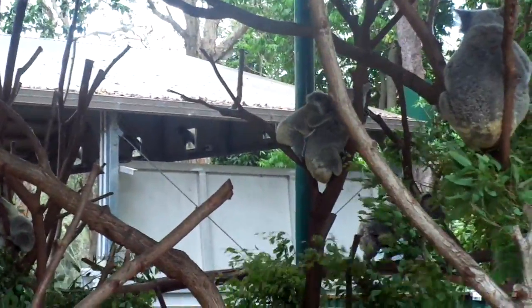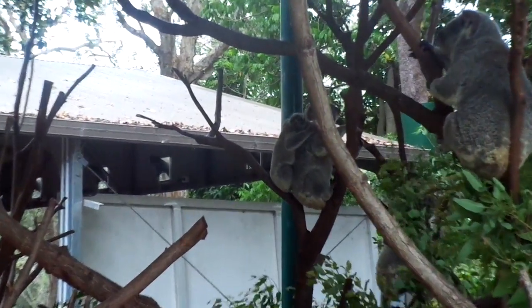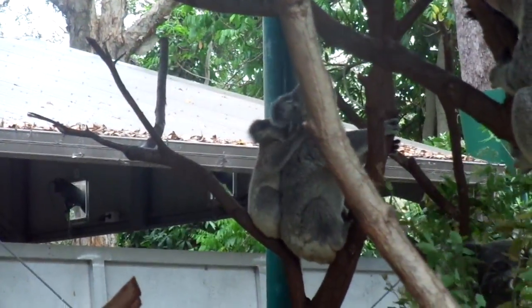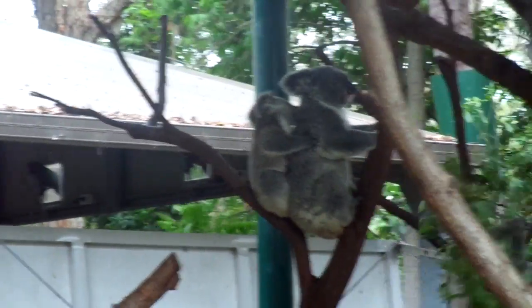A female koala carries her baby in her pouch for about 6 months after giving birth. When an infant emerges, it clings to its mother's back or to her belly, accompanying her everywhere until it is about a year old.